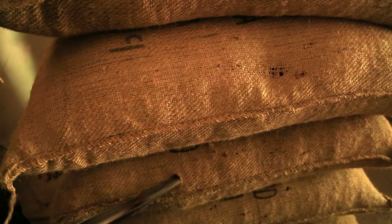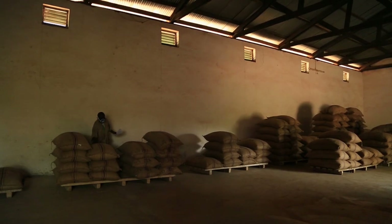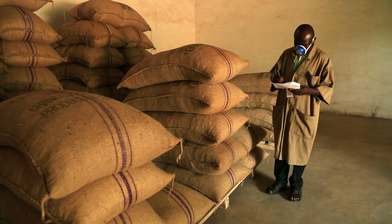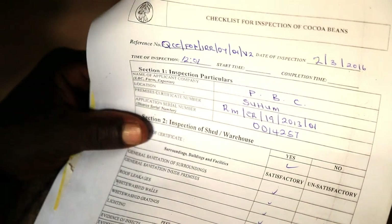From the farm, the dried beans go to local buying centers. In the warehouses, the beans are stored in food-grade jute bags. Local authorities inspect warehouses to make sure they are clean, well aired, and kept free from pests.